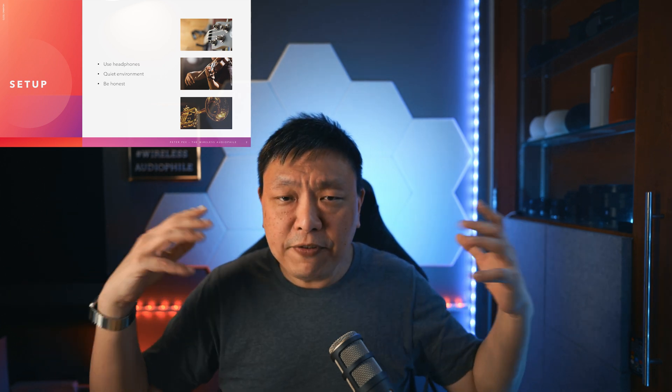A couple of things before we start the test proper. Make sure that you're using headphones or earphones, and preferably they are closed back so that you can block out external sounds that might interfere with the frequencies being played back to your ears. You also need to ensure that you are not disturbed and you are in a quiet environment, because you don't want external sounds to disturb the frequencies and trick yourself into thinking you can hear something.